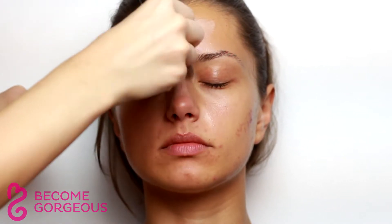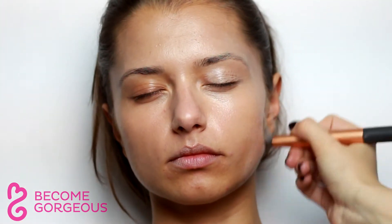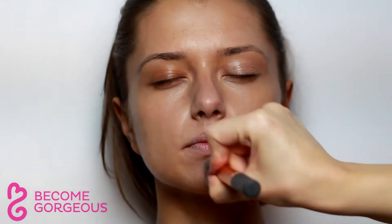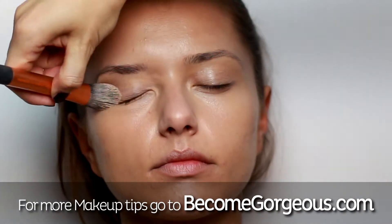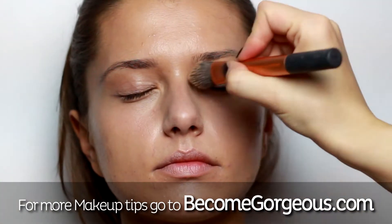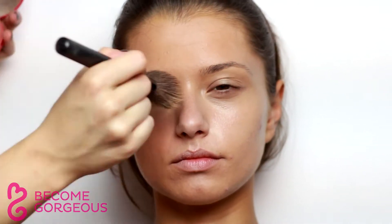Start by creating an even base and apply foundation with a synthetic brush. Then hide blemishes and imperfections of the skin with concealer. Set everything with a sheer face powder, which will give a smooth polished finish.